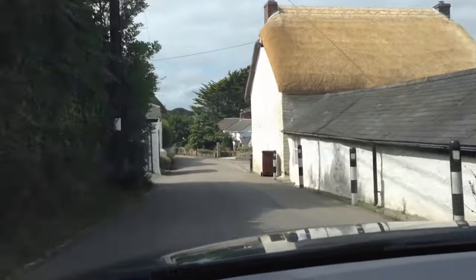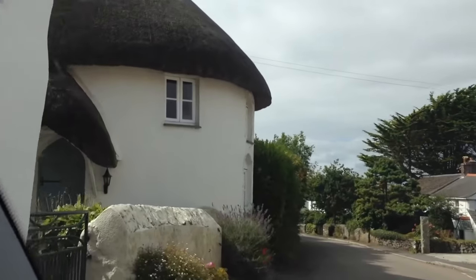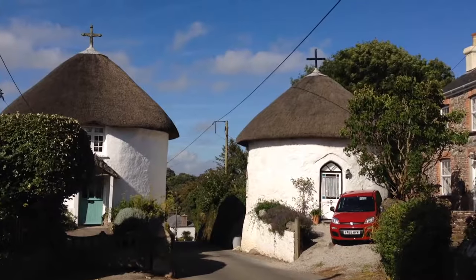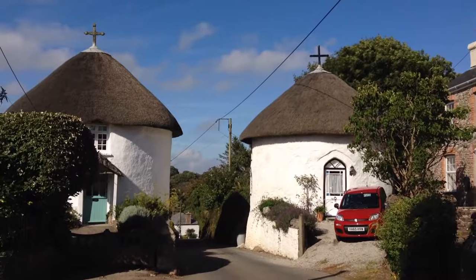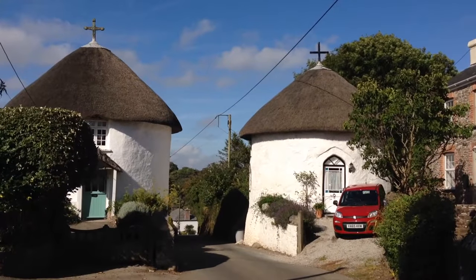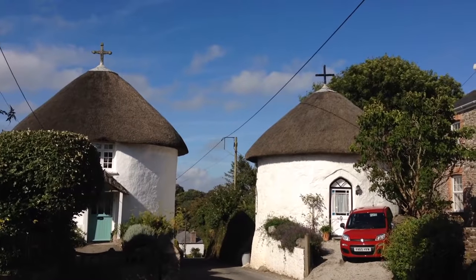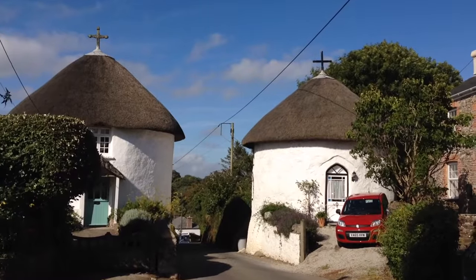Where are the roundhouses? There's one here — have a little look. There's one. Aren't they so cute? Here are the roundhouses at Veryan, originally at the entrance of the village.